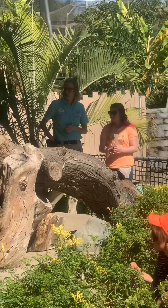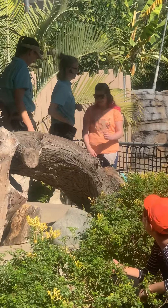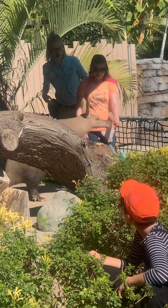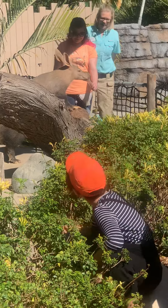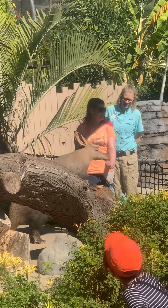Here she comes. She's a lot faster at eating than she is at walking, so be ready with the camera. Here she goes. Put both feet around that log and put that right in front of her nose. And then look at the camera and give your biggest smile. There you go. Very nice.